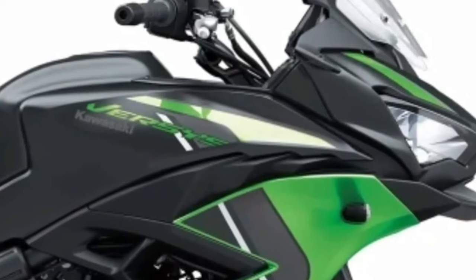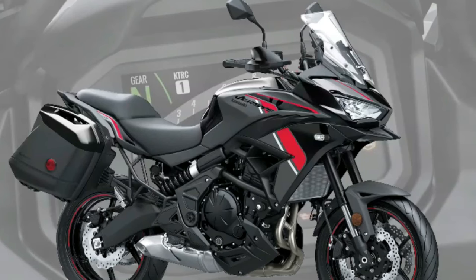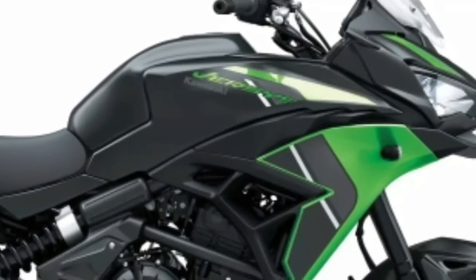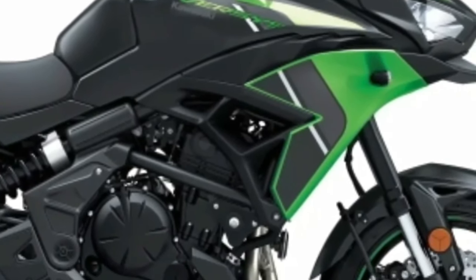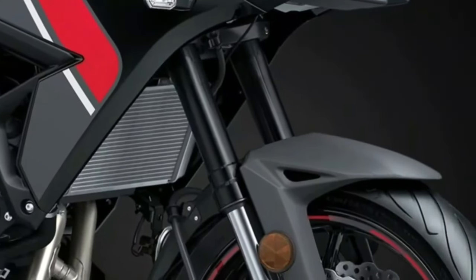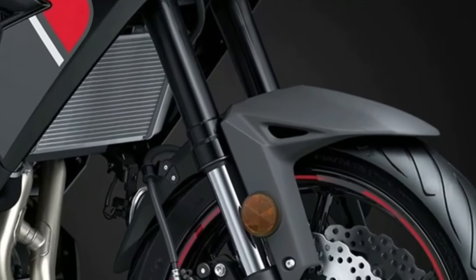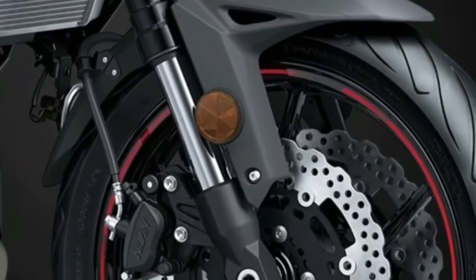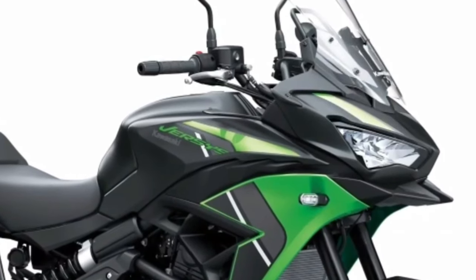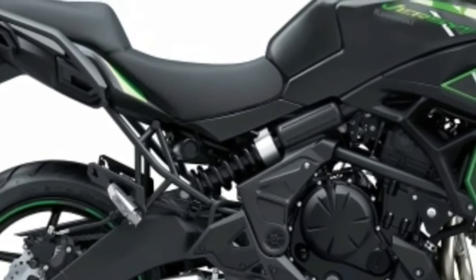The Versys 650 motorcycle was created to conquer the city or leave it far behind. Designed to conquer the urban jungle, its ultimate potential comes to life with long-travel suspension and enhanced touring features that can transport you, your passenger, and luggage to the next big adventure. For a short office trip or a weekend away, let the Versys 650 be your ultimate travel guide.